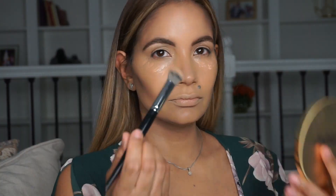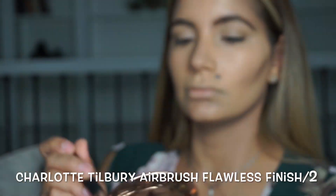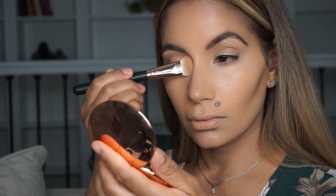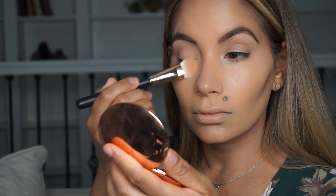Now I want to brighten a little bit, so I'm going to use my MAC Prep and Prime with a fluffy sponge. Then with my Charlotte Tilbury powder, I'm going to set that in — I'm loving this powder. For the rest of the face I'm going to use Laura Mercier, which has no color — it's just a translucent powder.